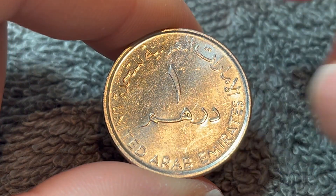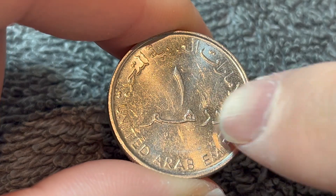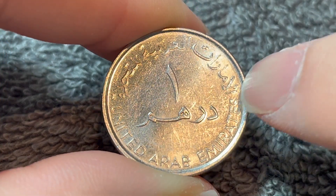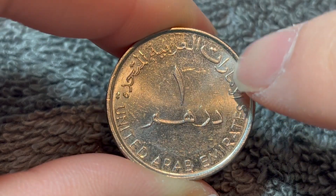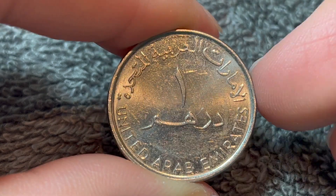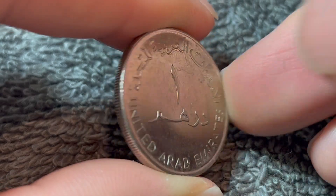On the obverse, we see in Arabic script 'One Dirham,' the denomination in the center. Text on the outer rim translates to the United Arab Emirates, and the same inscription can be seen in English down below.